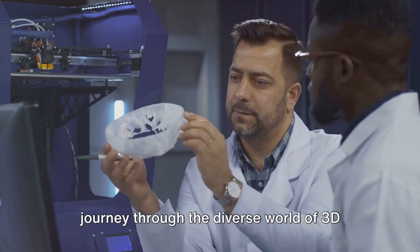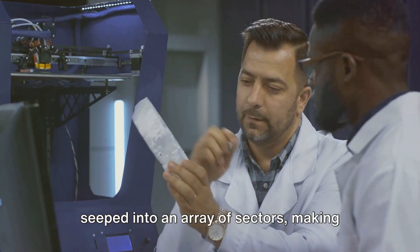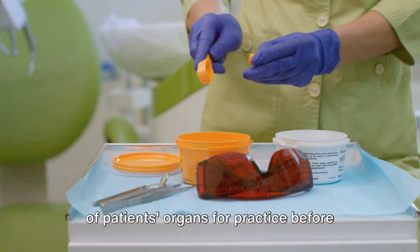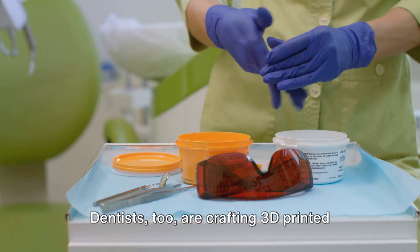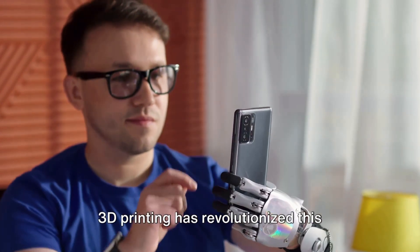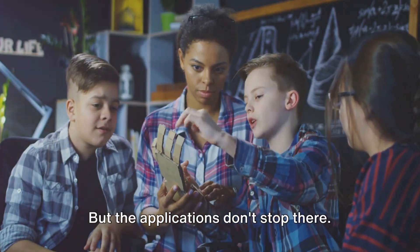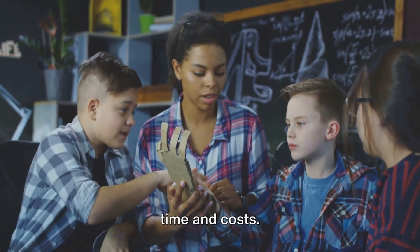Where might you encounter 3D printed objects? This technology has seeped into an array of sectors. In healthcare, surgeons are using 3D printed models of patients' organs for practice before making the first incision. Dentists are crafting 3D printed crowns and bridges with remarkable precision, ensuring a perfect fit. And 3D printing has revolutionized prosthetics, creating custom-fitted, affordable prosthetic limbs that are changing lives. In the automotive industry, companies are 3D printing car parts, reducing production time and costs.